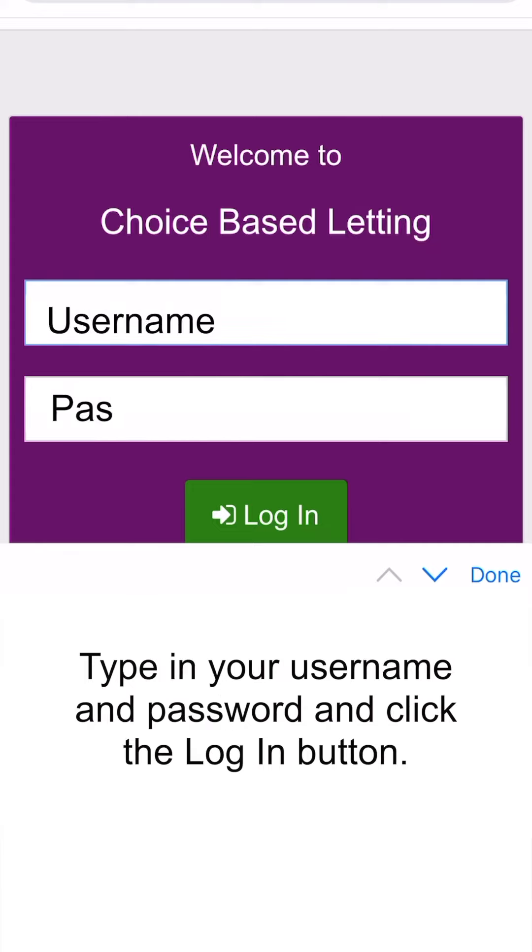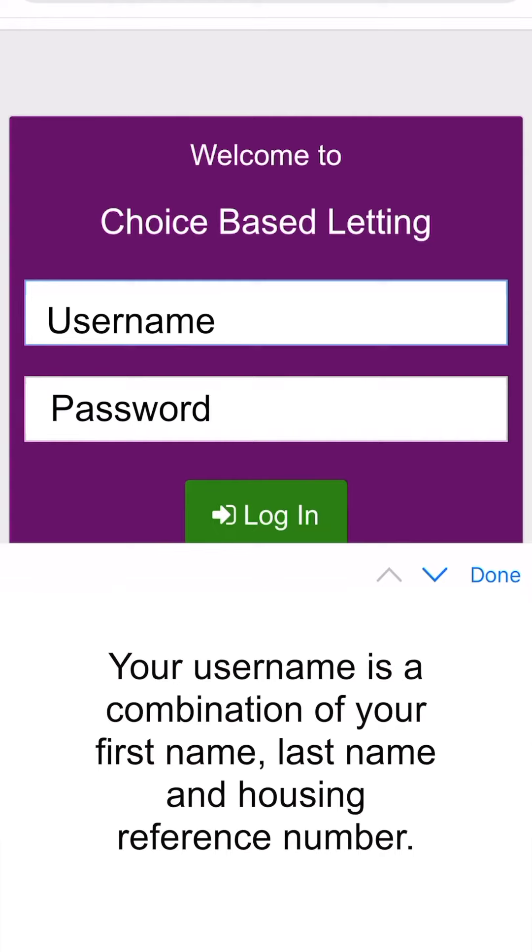Type in your username and password and click the login button. Your username is a combination of your first name, last name and housing reference number.